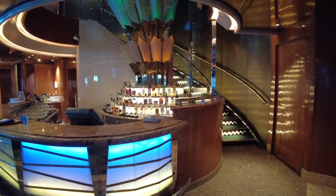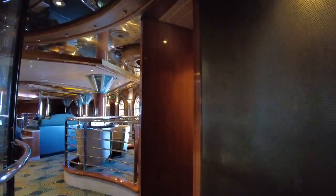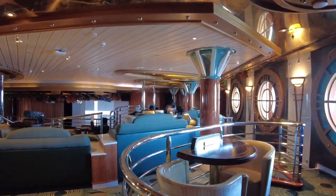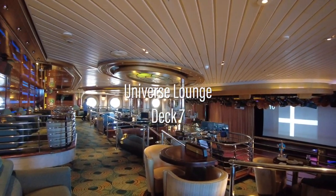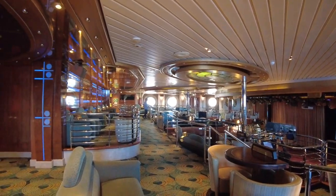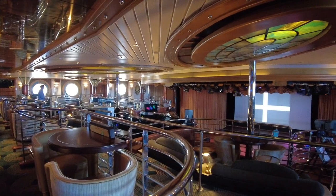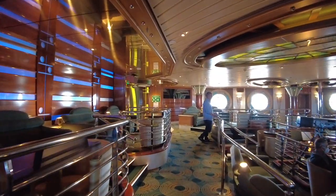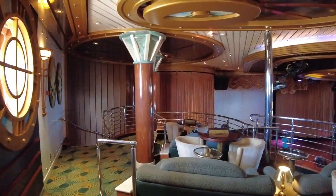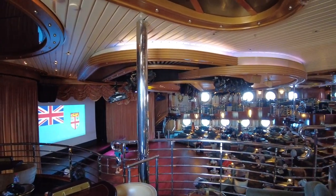There's a bar as well as a spiral staircase to the upper balcony level. Deck 7 offers a great vantage point for any events taking place on the lower level.